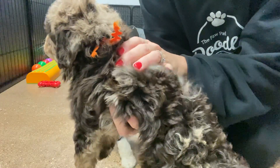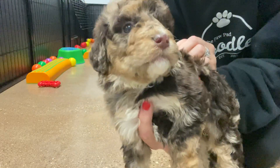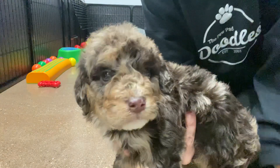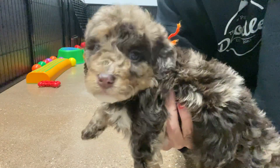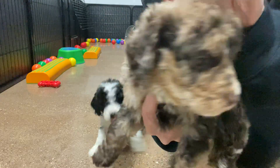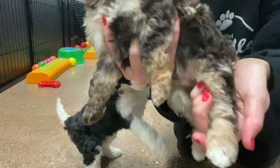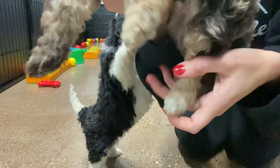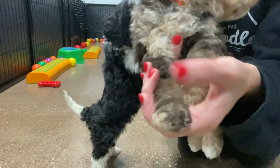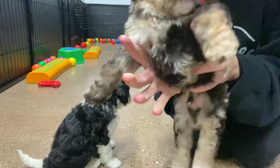Orange ribbon male is a chocolate merle, so that means he has chocolate, tan, and a little bit of cream. Some of the brown, there's some white on his chest. He's also a tri-merle, meaning that he does have the tri marking. The tri markings would be right here on the face where there's tan, and then by the ears. He also has tan and white — his little feet right there have little white spots, and there's tan on his legs.